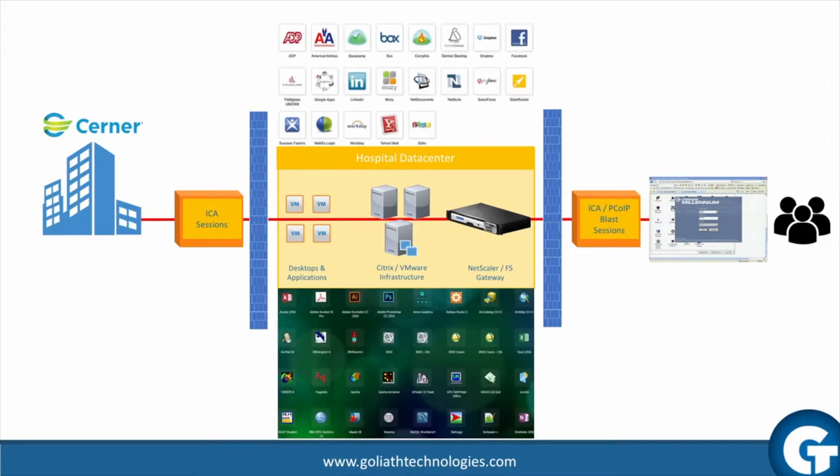The hospital data center is also responsible for delivering other applications over Citrix or VMware Horizon depending on the configuration. These applications are delivered to users through the same connections and infrastructure as Cerner, so the connection to Cerner and performance of Cerner applications is heavily reliant on the performance of the hospital data center and the components and other applications within it.